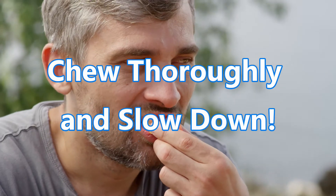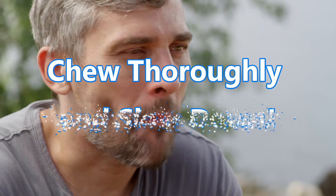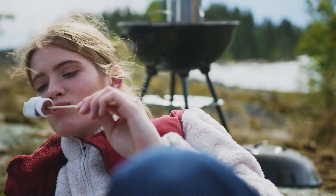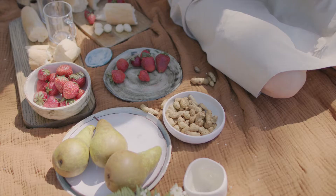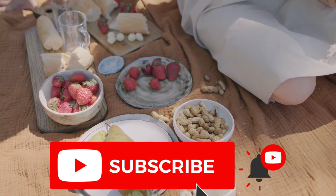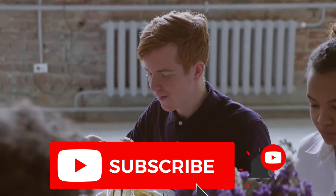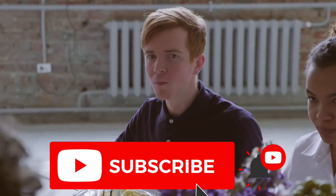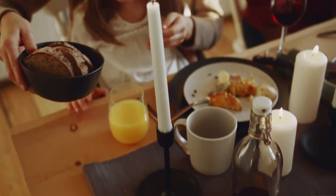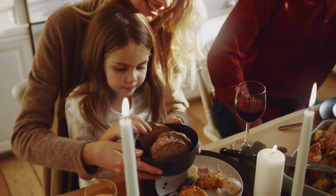1. Chew thoroughly and slow down! Your brain needs time to process that you've had enough to eat. Chewing your food thoroughly makes you eat more slowly, which is associated with decreased food intake, increased fullness, and smaller portion sizes. How quickly you finish your meals may also affect your weight. A recent review of 23 observational studies reported that faster eaters are more likely to gain weight than slower eaters. Fast eaters are also much more likely to be obese. To get into the habit of eating more slowly, it may help to count how many times you chew each bite.